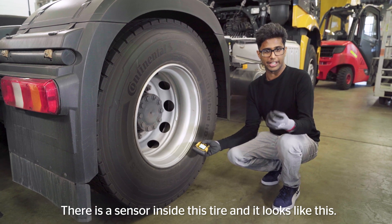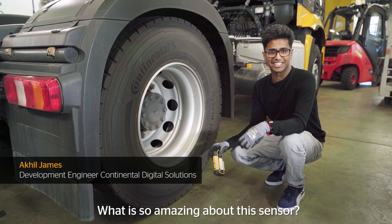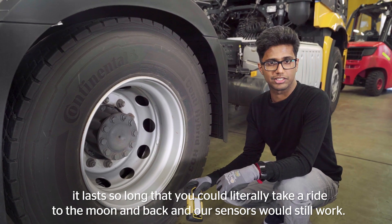There's a sensor inside this tire and it looks like this. What's so amazing about this sensor? For example, its battery life — it lasts so long that you could literally take a ride to the moon and back and our sensors would still work.